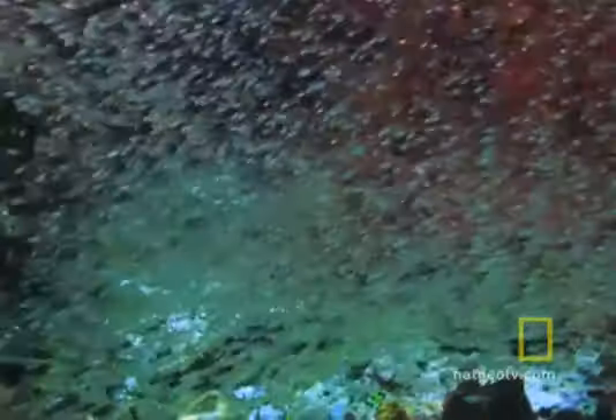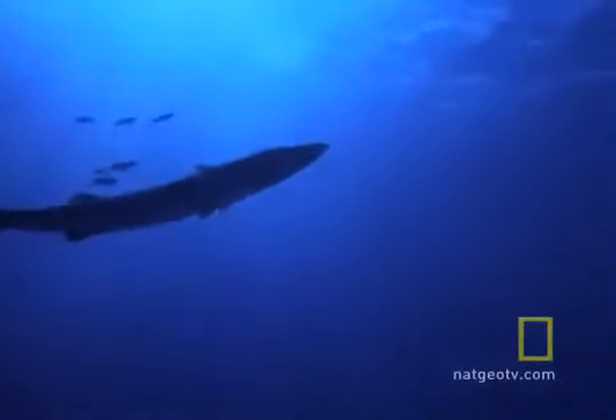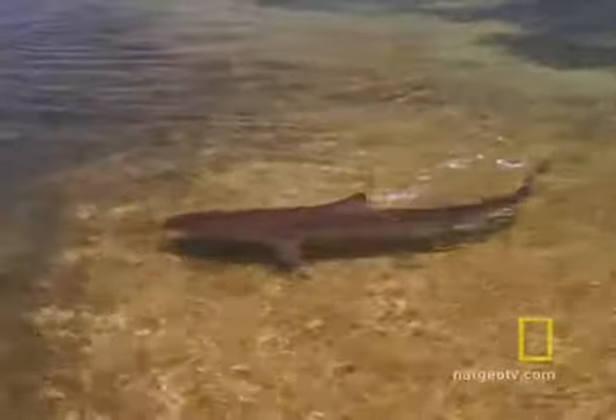Diving in, the opal seems to splinter into millions of pieces — whirlpools of small metallic blue fish, barracuda gliding like silver submarines, and occasionally a lone predatory shark.